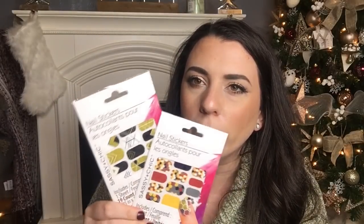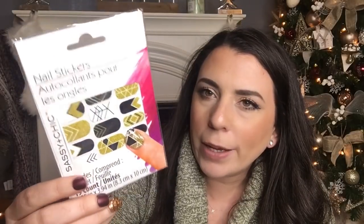My mom would overbuy things for our stocking stuffers, and then she would put the things that didn't fit in the stocking in like an extra little Christmas bag and give it to us together. I have a feeling that is what I'm going to end up doing. Also for the girls, I found these nail stickers. I got them these last year and I know that they like them because they immediately put them on Christmas Day. I thought this one was cute for the high schooler — black and gold.